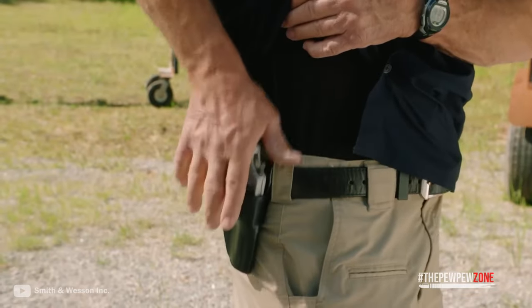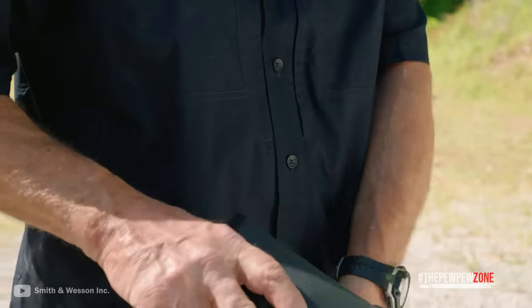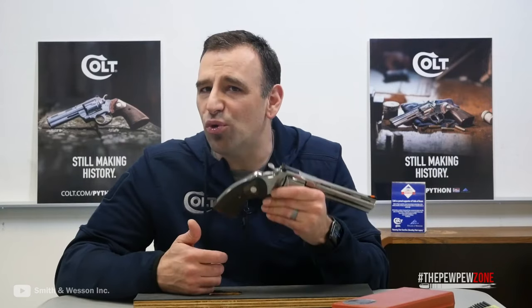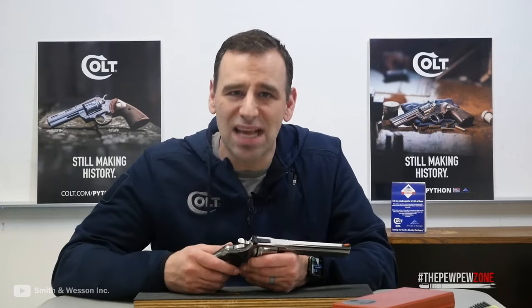And that's all for this video. If you feel like I've left out other revolvers that should have been on this list, let me know by commenting down below. Please click on the like, share, and subscribe buttons, and I'll see you in the next video.